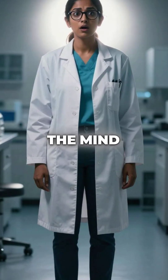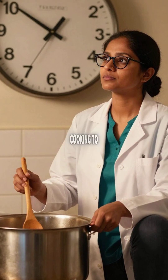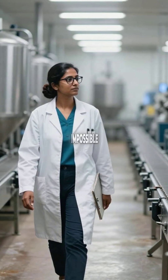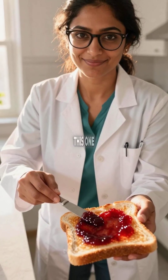Fifth, here's the mind-blowing part. Without added pectin, most commercial jams would need eight-plus hours of cooking to gel properly. Mass production would be impossible, fundamentally changing breakfast culture worldwide. Your morning toast owes everything to this one molecule.